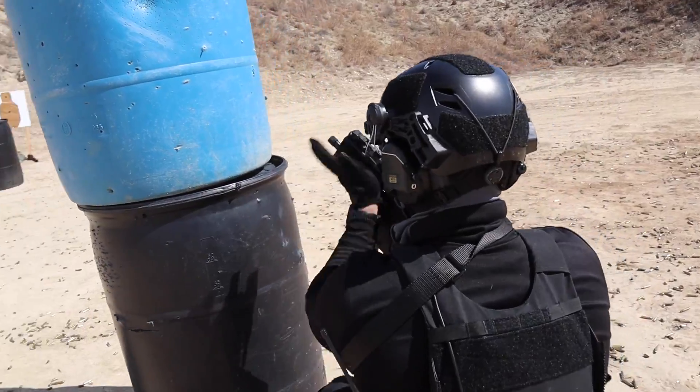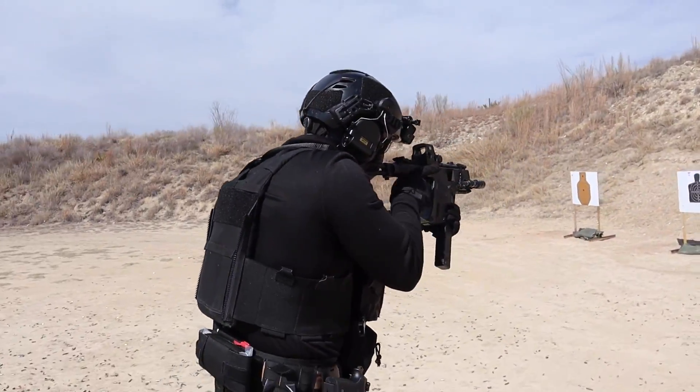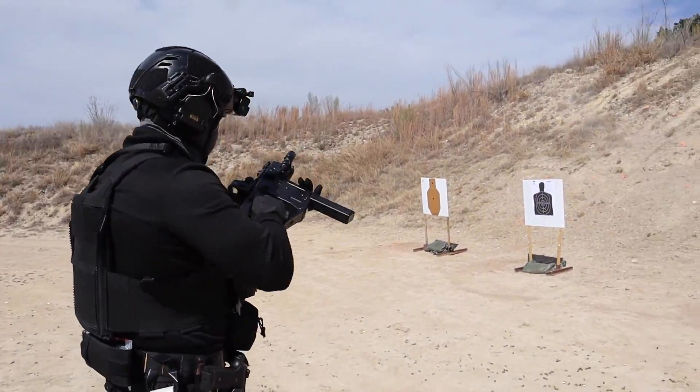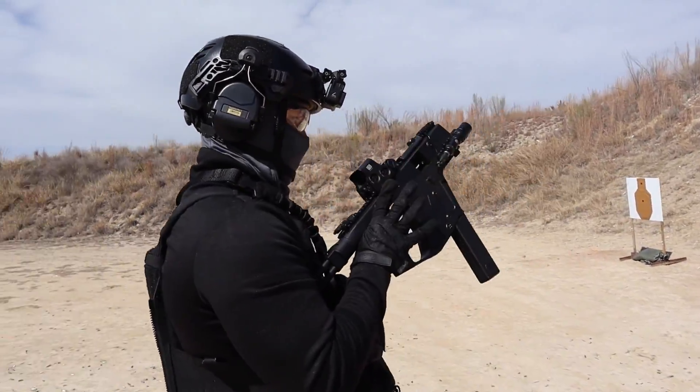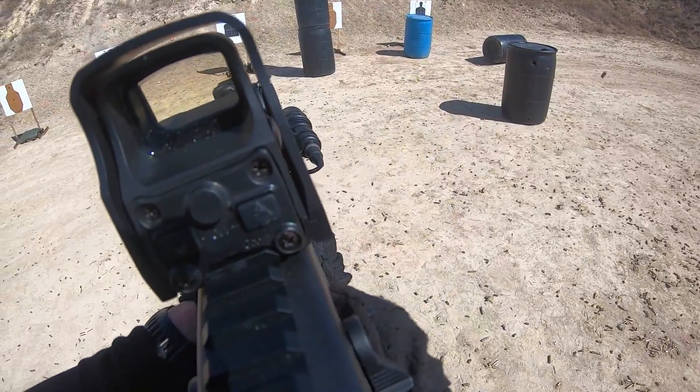Except the KRISS Vector has an RPM rate of 1,200 and the MP7 is at 900. The KRISS Vector is better than the MP7, and I'll bet a full day's worth of a range session to back it up — that's actually a lot of money given how much ammo I burned putting this video together.